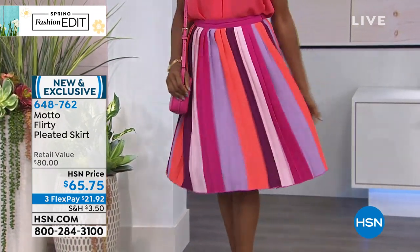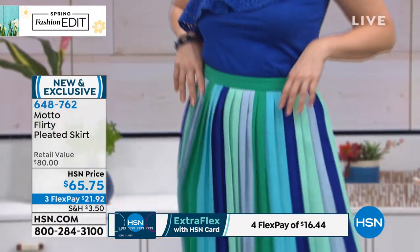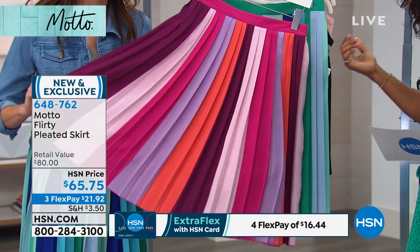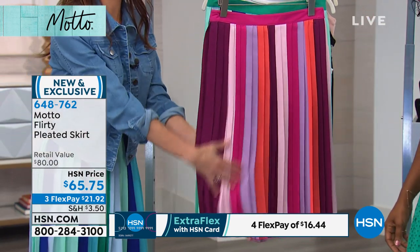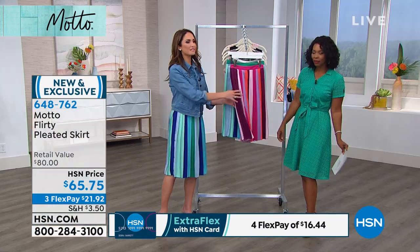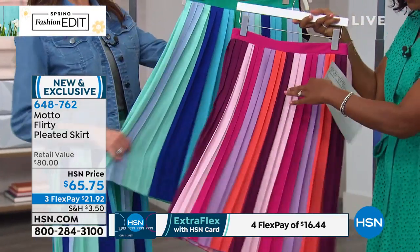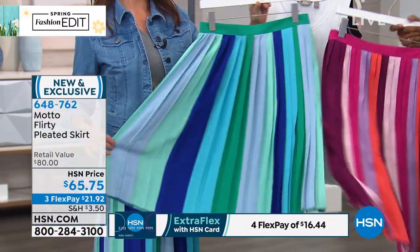Let's talk about the flirty pleated skirt. You're seeing it in the purple stripe, with purple, dusty rose, fuchsia, lavender, and coral in there. There's also a blue stripe with shades of blue and green — and that cobalt has been so popular in our collection. We like to match our colorways throughout. So if you got that dusty rose tank, it's going to match right back to this. The jade and the cobalt — that navy just cranked up and brightened for spring. Just these nice, happy spring colors.